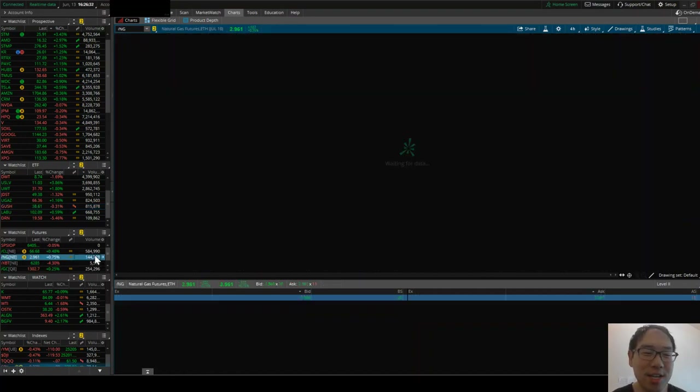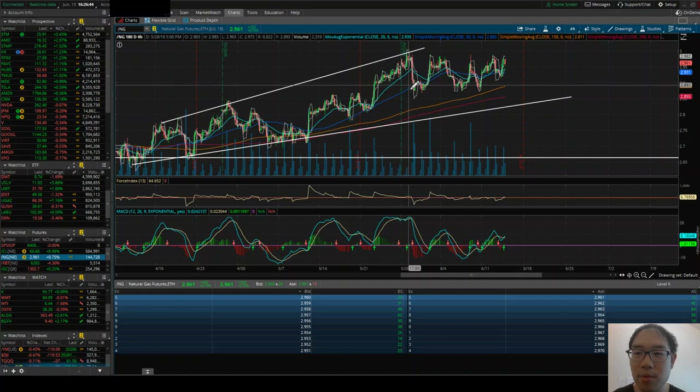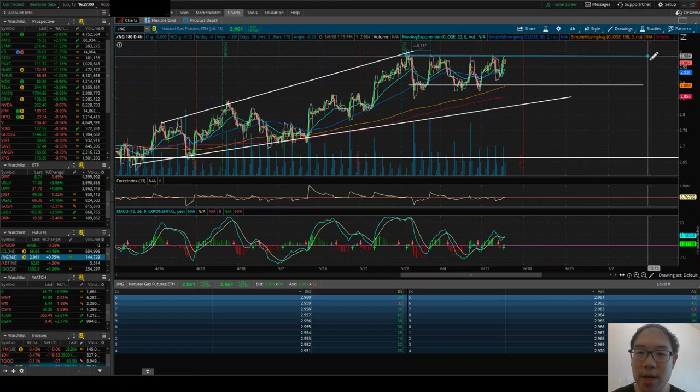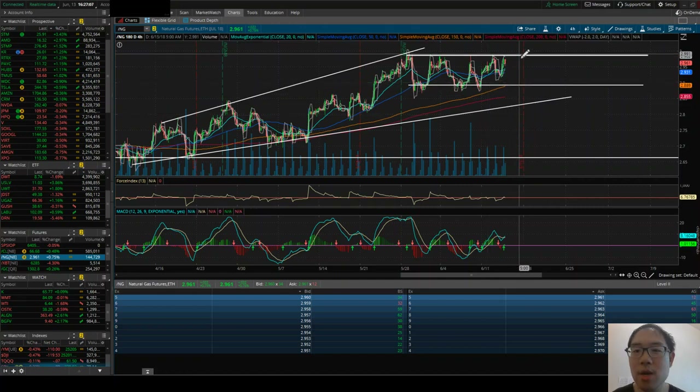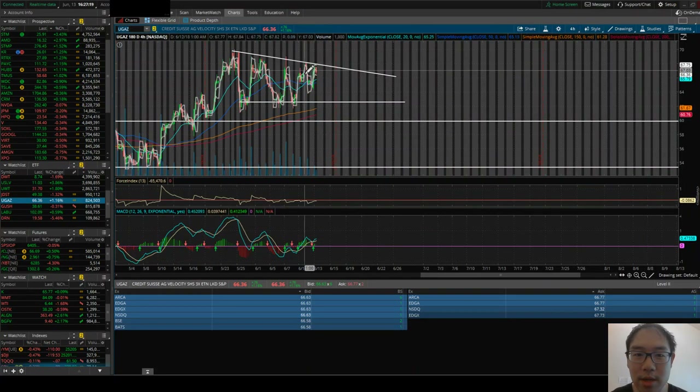Looking at /NG or natural gas futures, I'm still following this higher-high, higher-low pattern. More recently, I see a support at $2.892 and a resistance at $2.986-$2.989 — that's the predominating trend right now. How do you trade natural gas? Once it gets to the bottom around that area, you buy into UGAZ, which follows natural gas. Once it gets up to the resistance area, that's where you sell. UGAZ is pretty much at its peak right now, so it's probably going to come back down — that's where you can take a natural gas position.